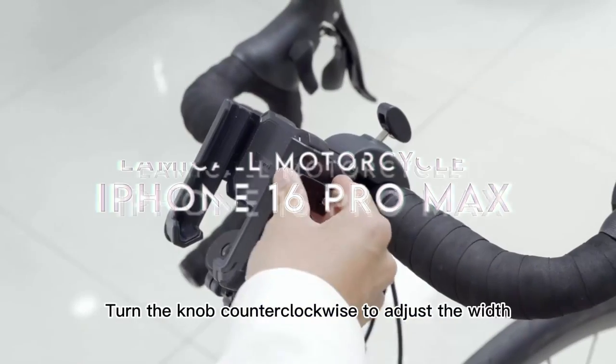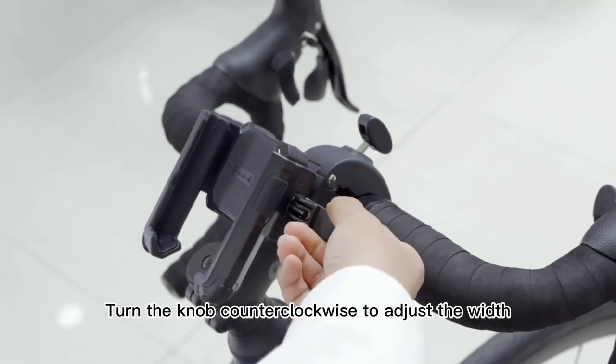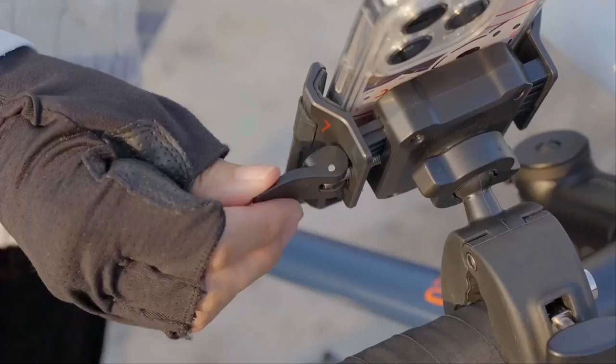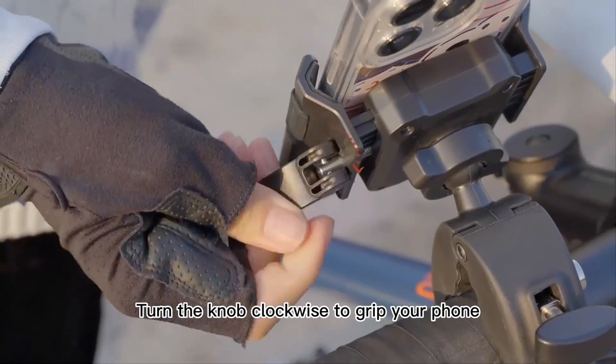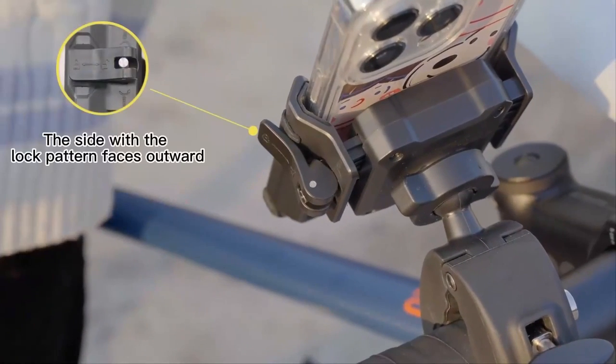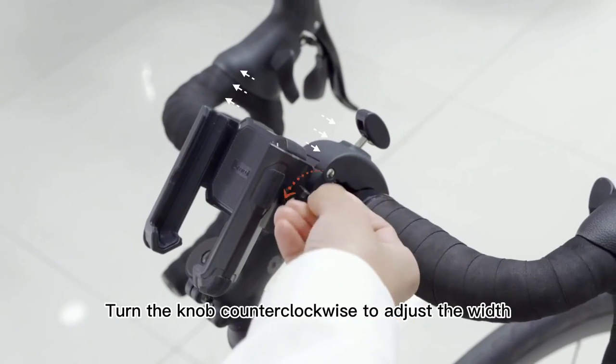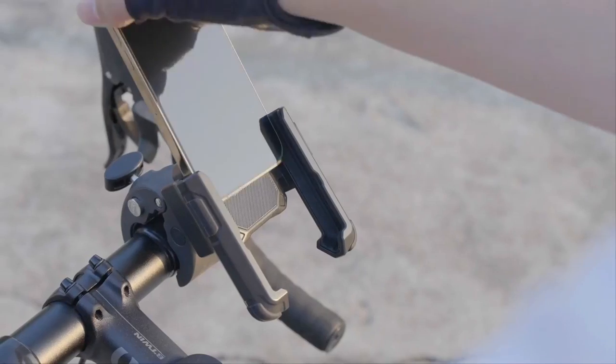On number seven, Lamacol Motorcycle. Ready to elevate your ride? The Lamacol Motorcycle phone mount is a game changer for bikers and cyclists alike. With its innovative one-second lock and release feature, adjusting the phone clip is a breeze. Just turn the knob to fit your phone, lock it in, and you're set.